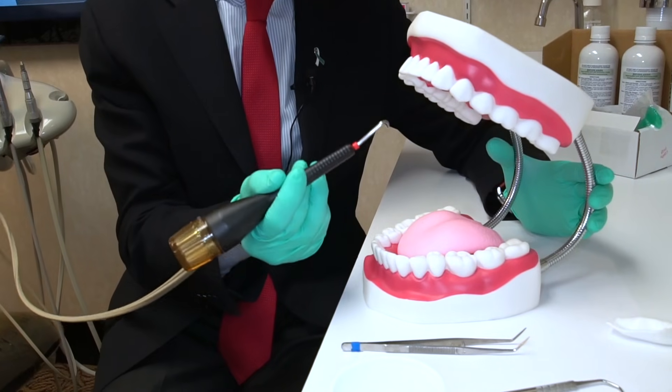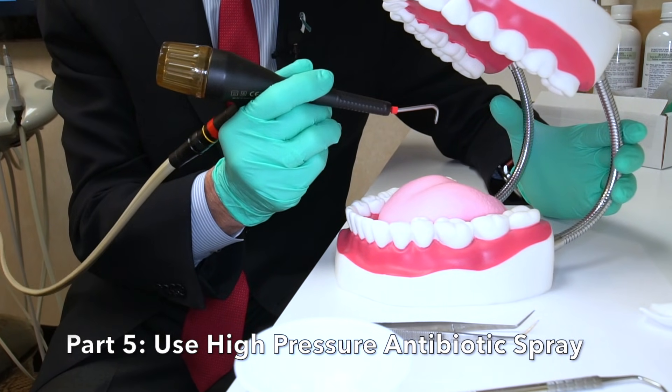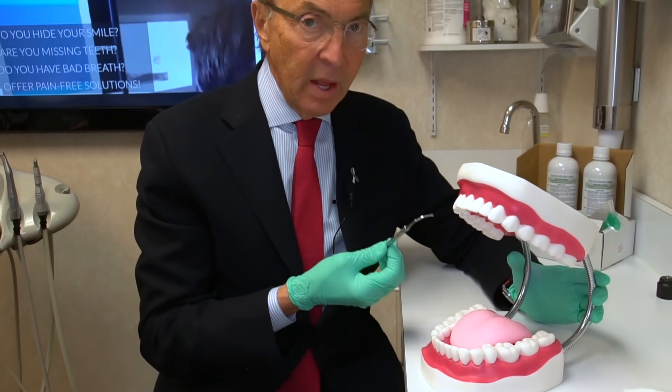When we're finished with that, we spray the whole mouth again very carefully with a high-pressure antibiotic spray, and that pretty much takes care of the treatment.